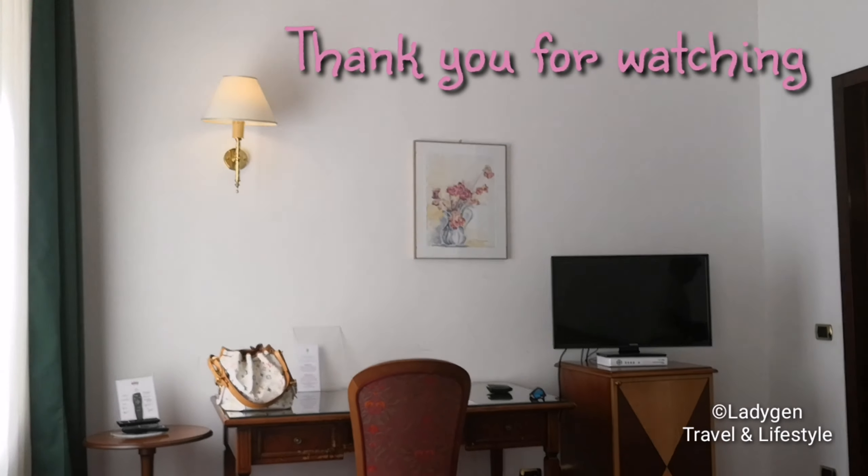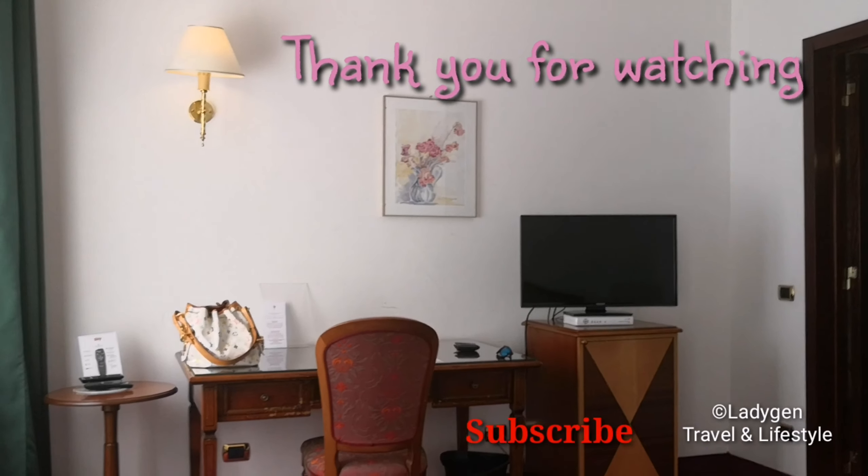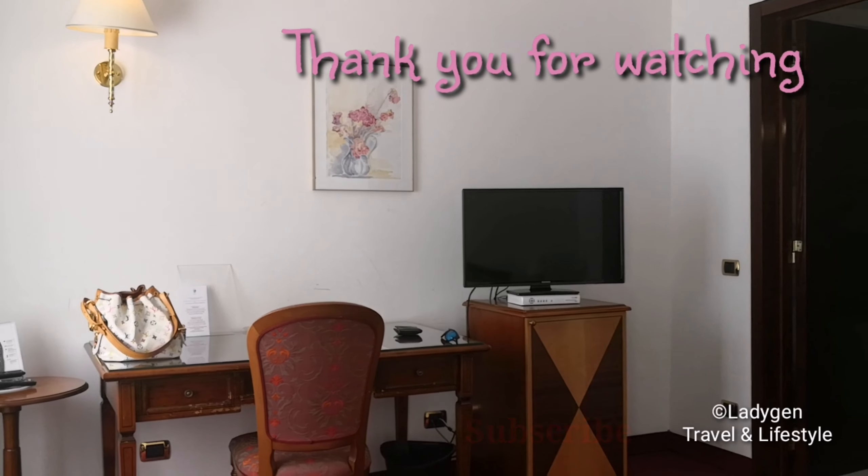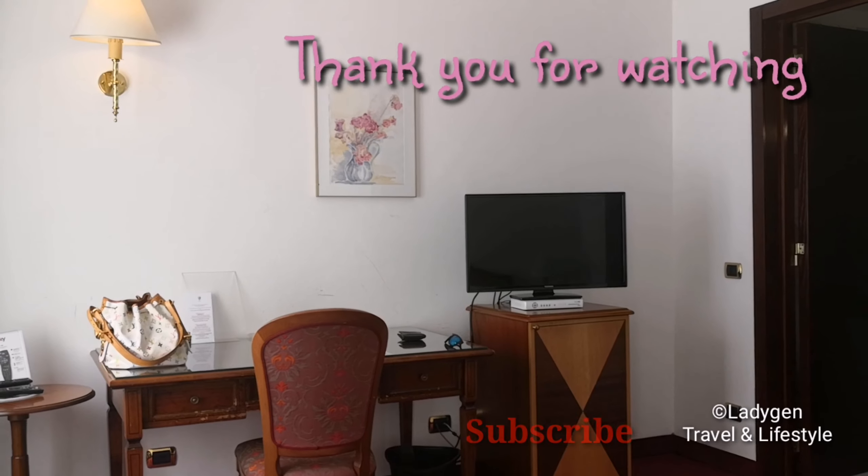Thank you for watching — subscribe to my channel, Ladyjen Travel and Child Lifestyle.